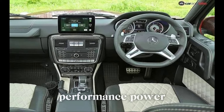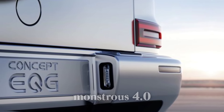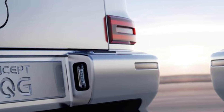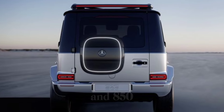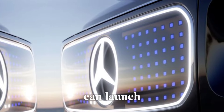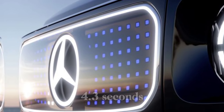Performance — power meets efficiency. A G63 isn't just about looks. This beast is powered by a monstrous 4.0-liter V8 bi-turbo engine, now with a mild hybrid assist. That translates to a mind-blowing 585 horsepower and 850 pound-feet of torque. The G63 can launch from 0 to 60 miles per hour in a jaw-dropping 4.3 seconds.